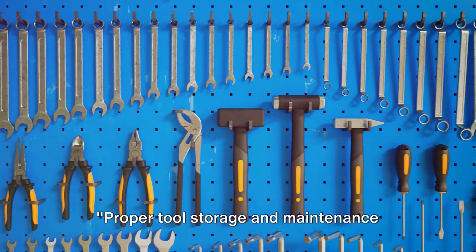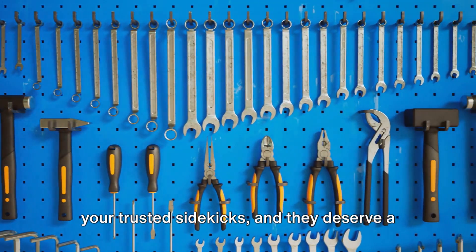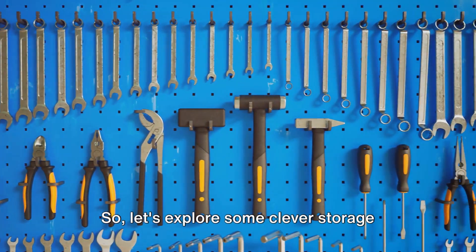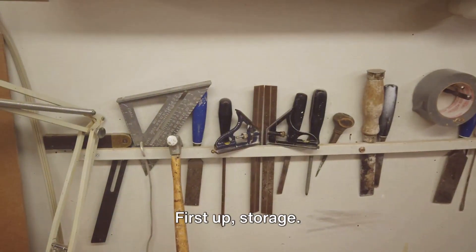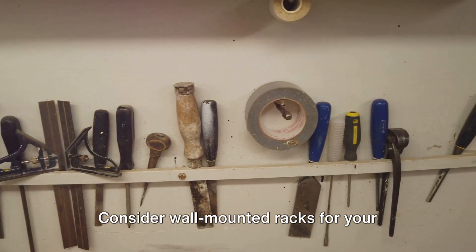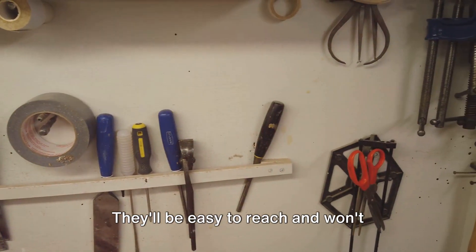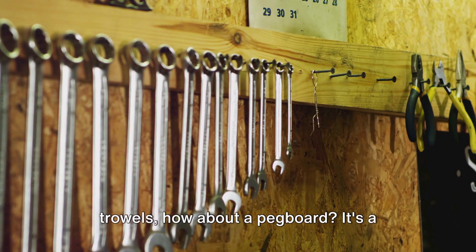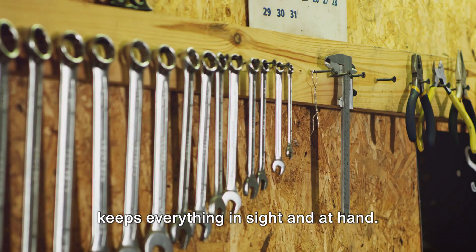Proper tool storage and maintenance ensure their longevity. Your garden tools are your trusted sidekicks, and they deserve a little TLC. Consider wall-mounted racks for your long-handled tools like rakes and hoses — they'll be easy to reach and won't clutter your shed floor. For smaller tools like pruners and trowels, a pegboard is a customizable, space-saving solution that keeps everything in sight and at hand.